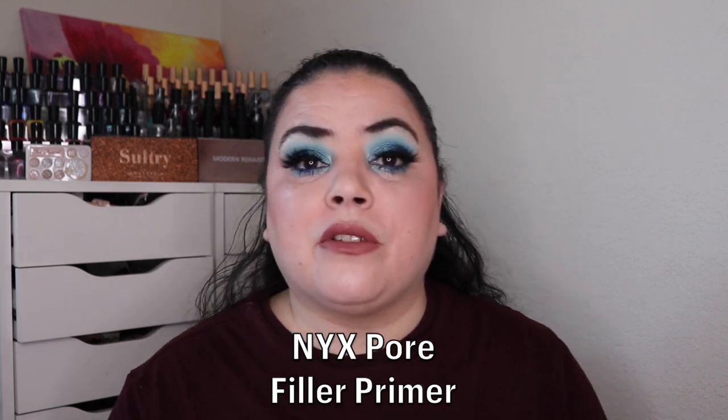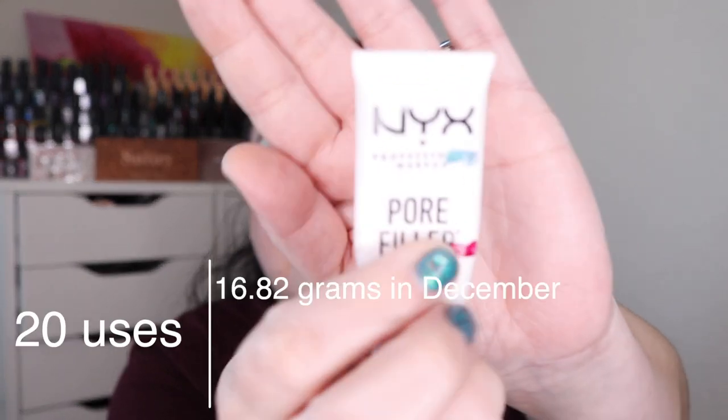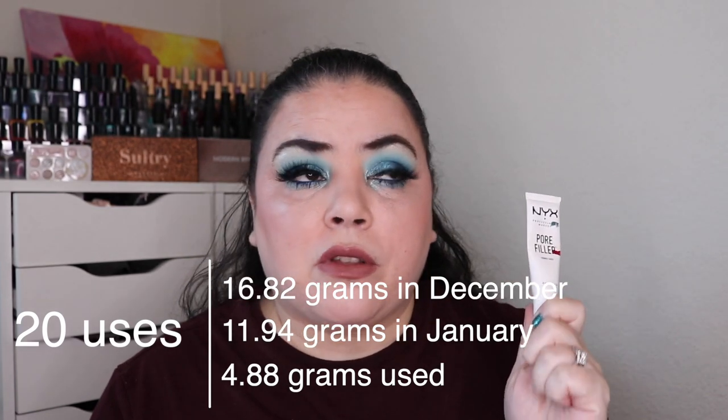The next one I had was White Lady — a product that's white or has white packaging. For that I rolled in my NYX pore filling primer. This was brand new when I rolled it in, it was up to here, and I've used it 20 times this past month and I am down to here. I feel like this is a good dupe for the Benefit POREfessional. I really like this one and so far it's working out great under all the foundations I'm trying it on. I think probably another month or two before this one is gone.